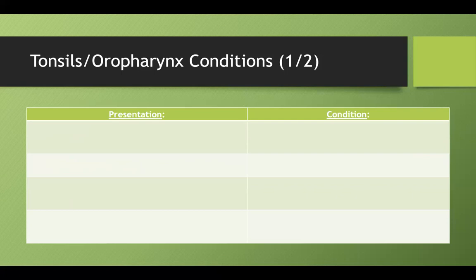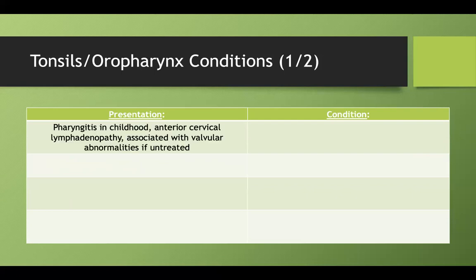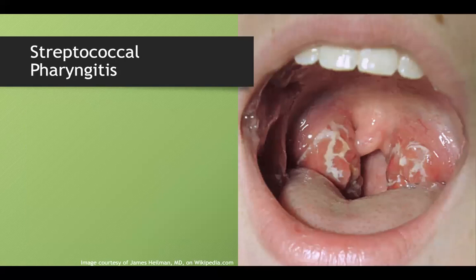Let's move on to the tonsils and oropharynx. A kid with pharyngitis, anterior cervical lymphadenopathy, and an association with valvular abnormalities if left untreated — this is also group A strep. That valvular abnormality is rheumatic fever. The Centor criteria is more applicable to Step 2, but it helps determine how likely a patient actually has strep throat.